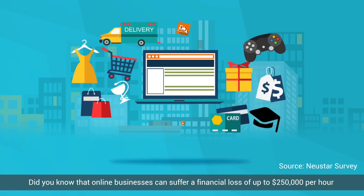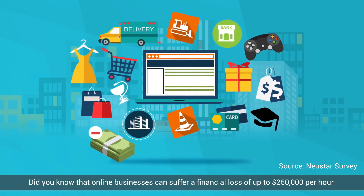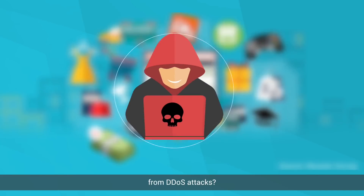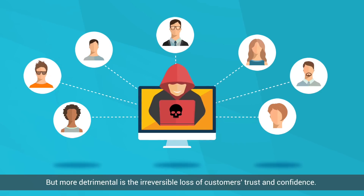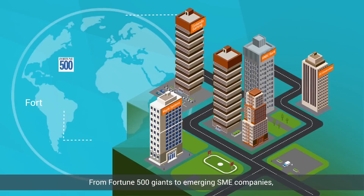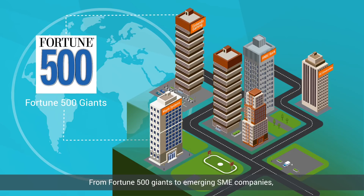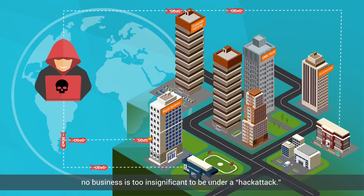Did you know that online businesses can suffer a financial loss of up to $250,000 per hour from DDoS attacks? But more detrimental is the irreversible loss of customers' trust and confidence. From Fortune 500 giants to emerging SME companies, no business is too insignificant to be under a hack attack.